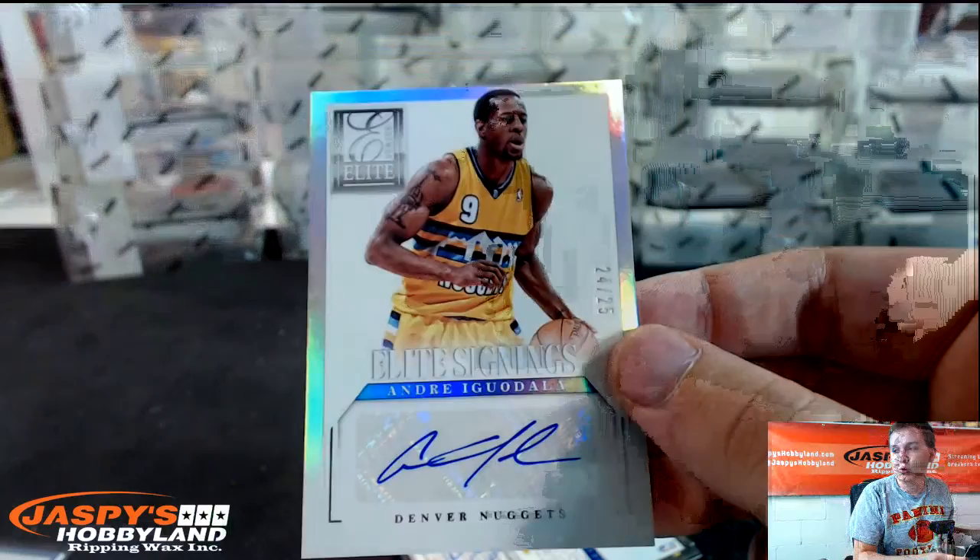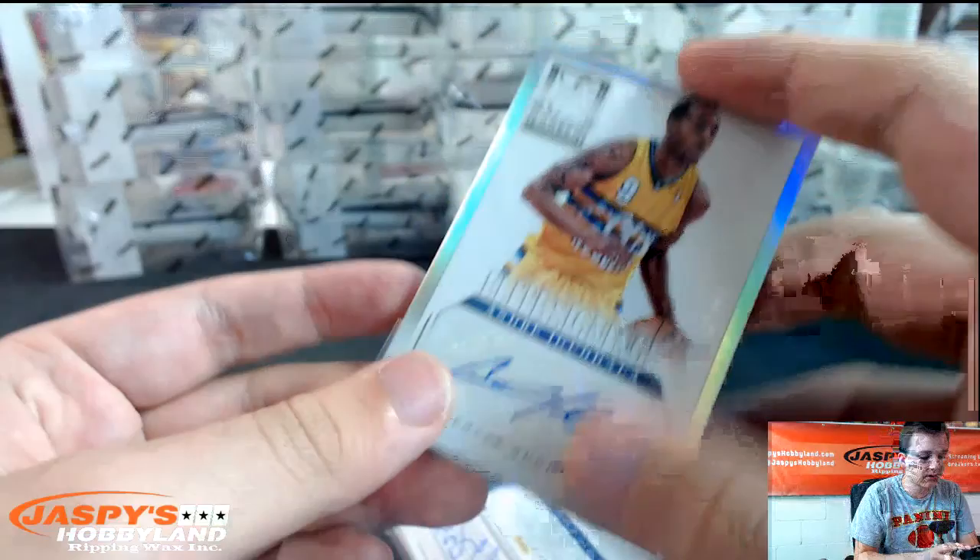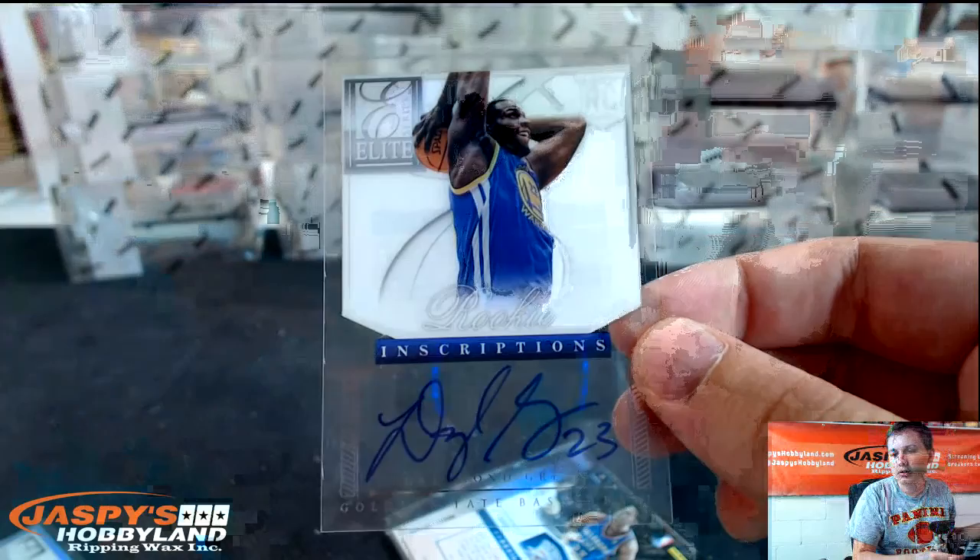Andre Iguodala autograph, 24 out of 25 for the Nuggets. Elite Signings. This is a nice one — acetate autograph, rookie Draymond Green for the Warriors.